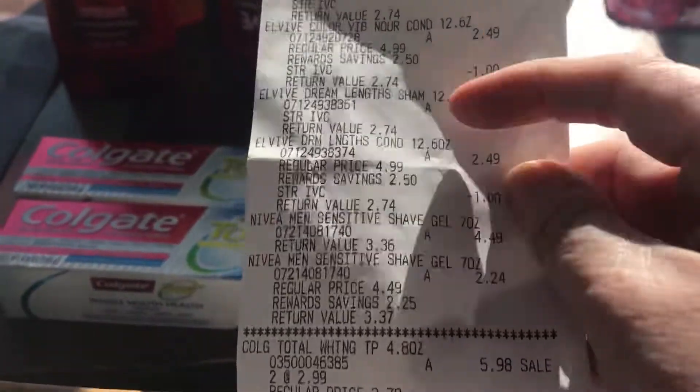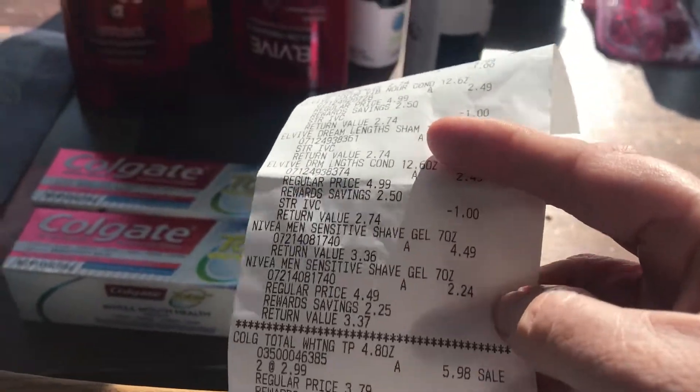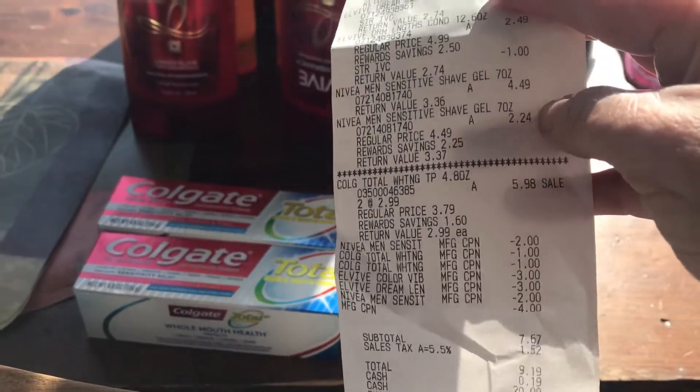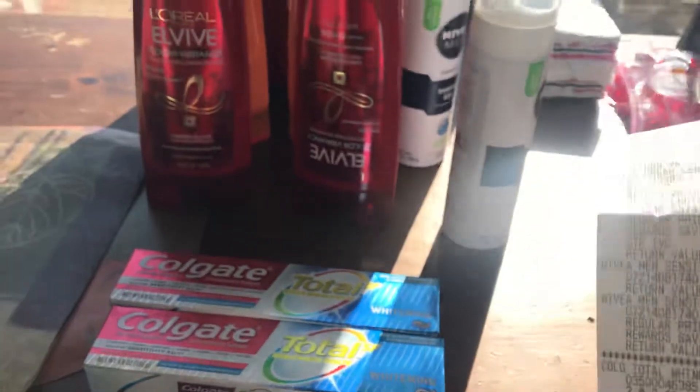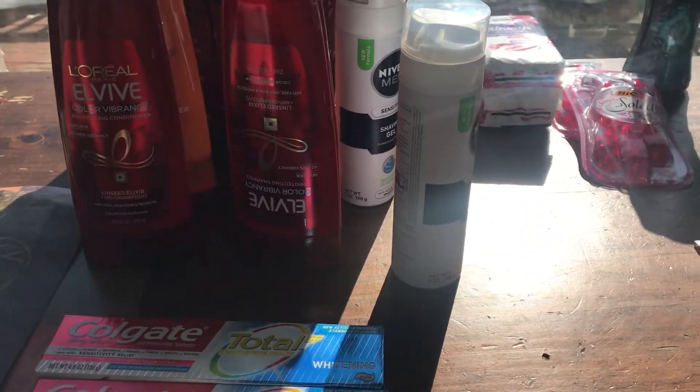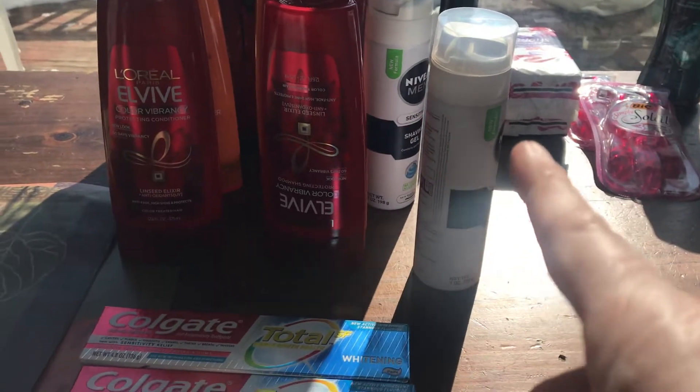The Nivea again is $4.49, the second one being half price for $2.24. I had two $2 coupons off making that $0.75. I got back $3.90 from Ibotta. It's $1.45 twice.